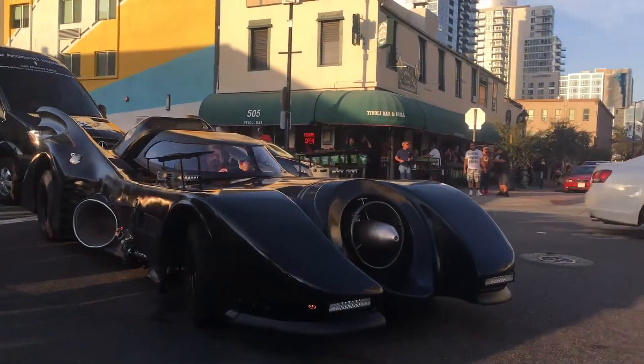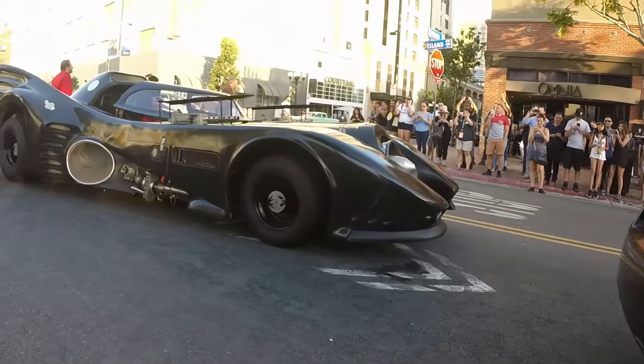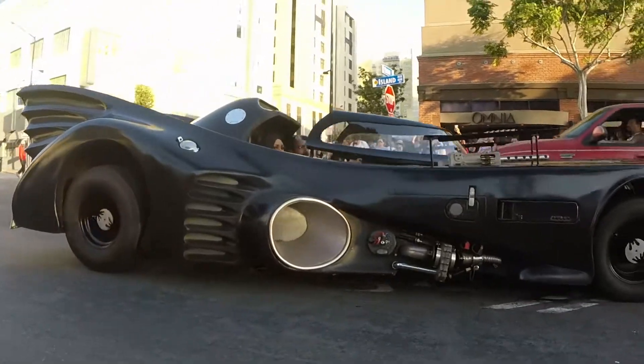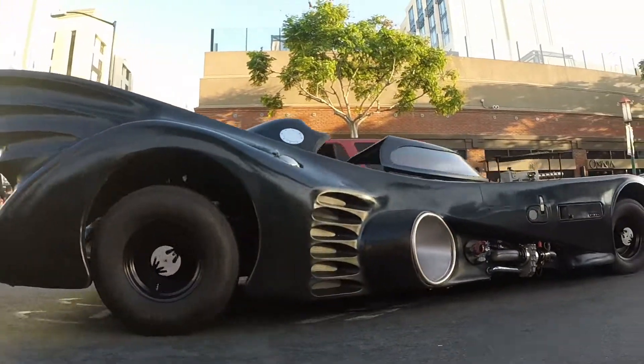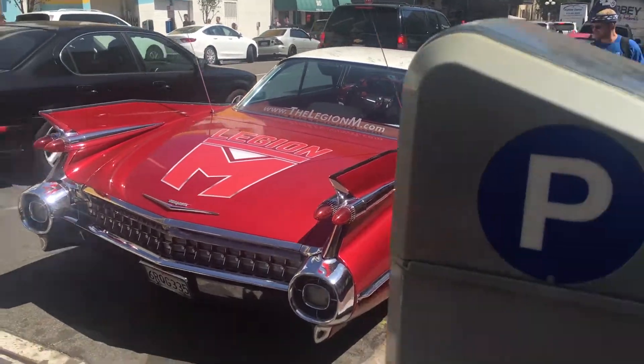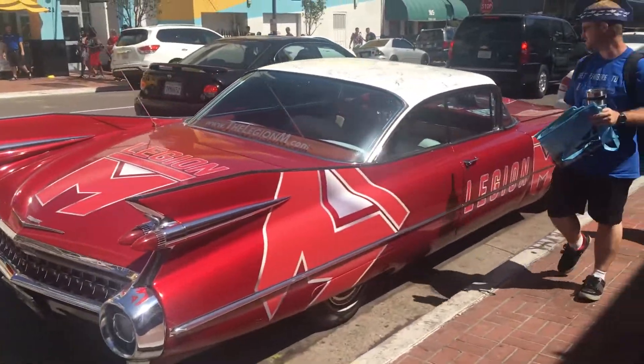Holy shit. This is not some amateur cosplaying here. This is the full-blown Batmobile. I can't! Also a 1959 Cadillac here used for Legion advertisements.